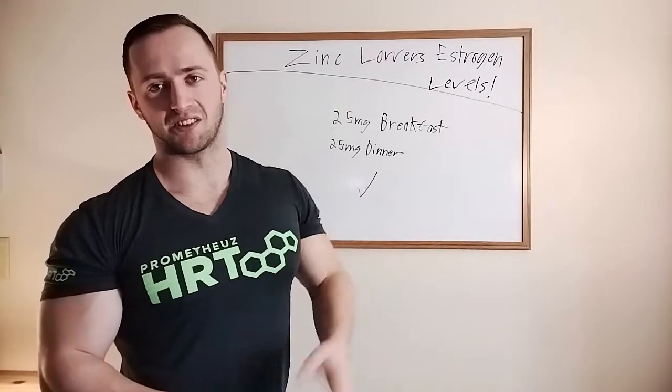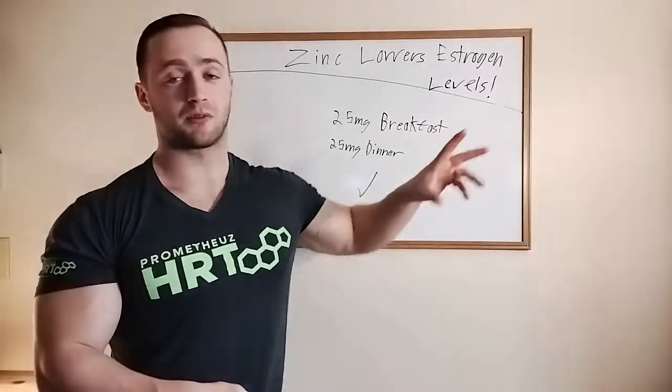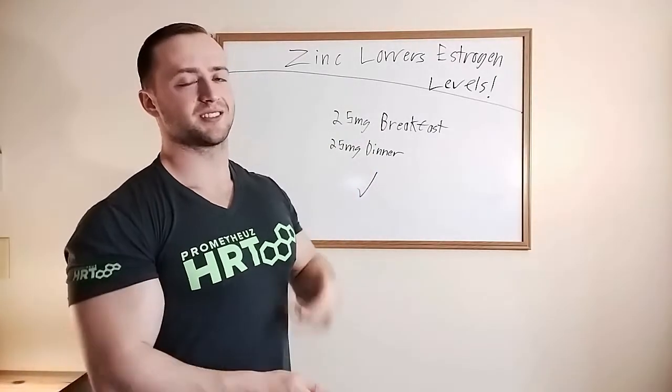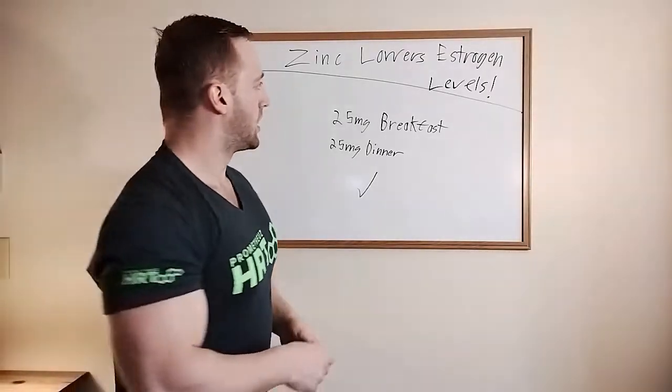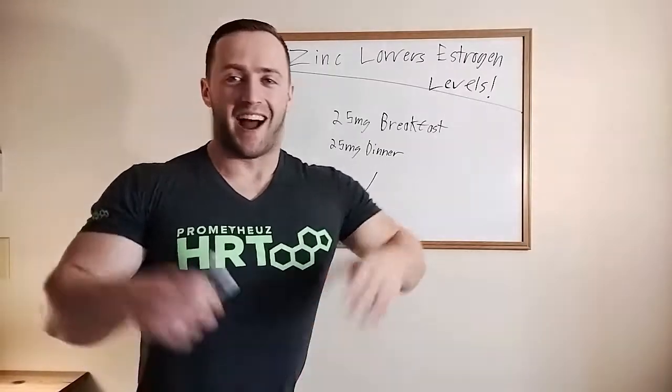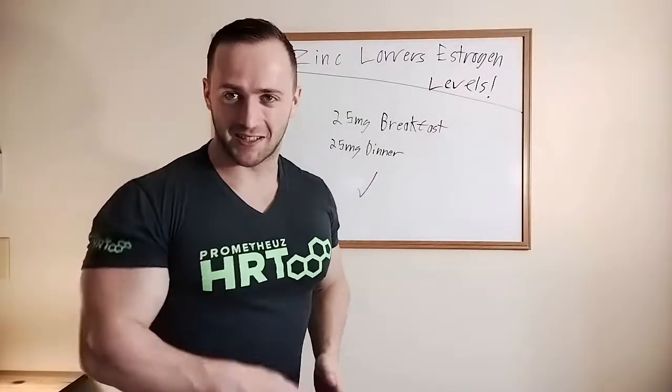Zinc speeds up the Leydig cells in the testicles — those cells grab cholesterol, transform it, and output it as testosterone. Not only does zinc speed up that process, but it also boosts HGH release, and that's why ZMA works. But let's get to the point.